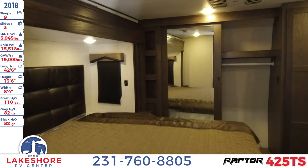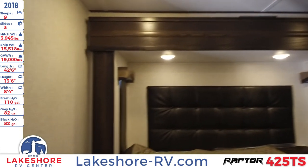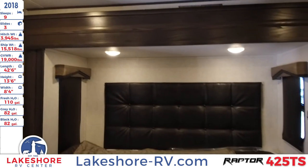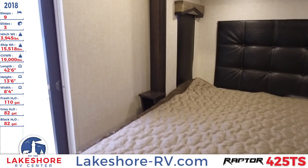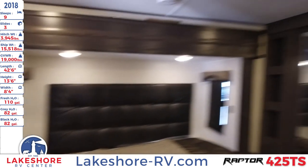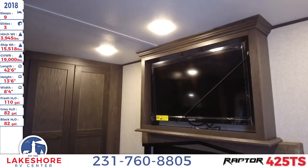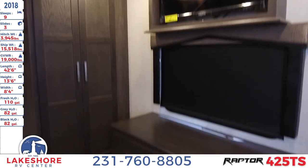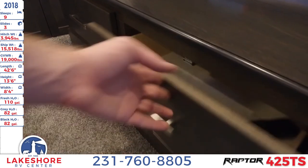The master bathroom leads directly into the master bedroom. There's a large king-sized bed with windows on the side for air ventilation and overhead lighting. On the opposite side, there's a TV for bedroom entertainment, with drawers underneath.